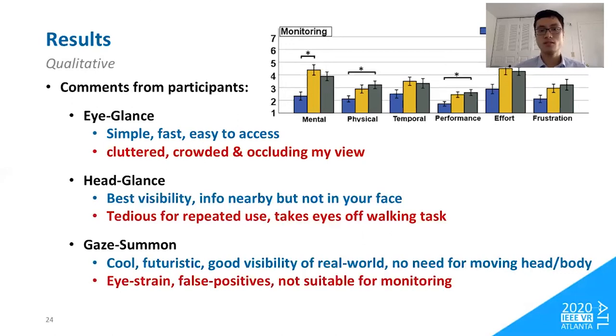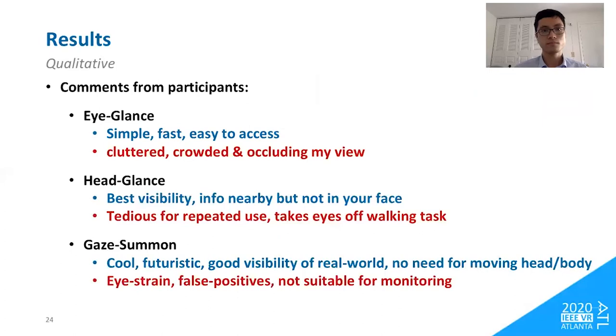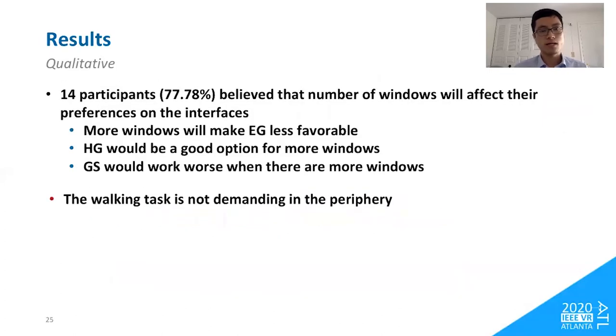When asked whether the number of information windows would affect interface preferences, 14 out of 18 participants gave a positive response. They believed more windows would make them favor eye-glance less because it would become more cluttered and obtrusive. They thought head-glance would be a good option for more windows since information would never be in their face. Gaze-summon would fare worse with more windows due to the increased number of visual targets. The reason people favored eye-glance more may be that the walking task chosen was not demanding in the periphery, diminishing the unobtrusive advantages of head-glance and gaze-summon.